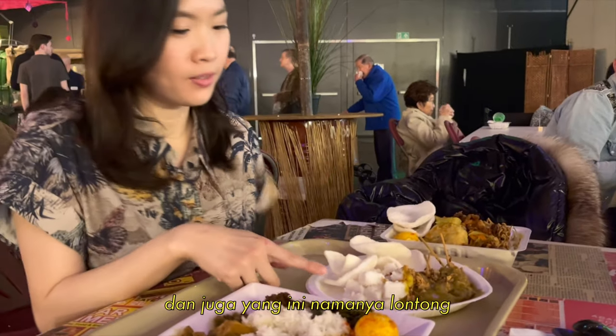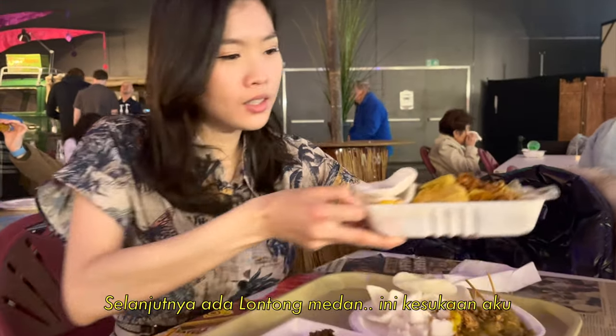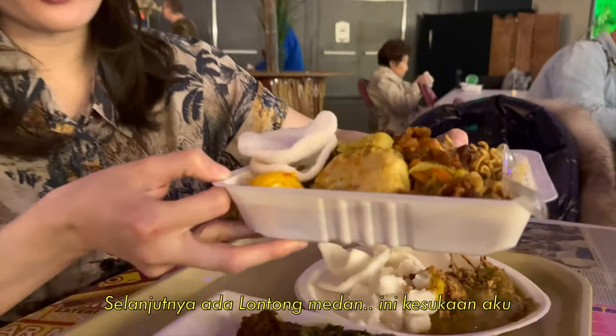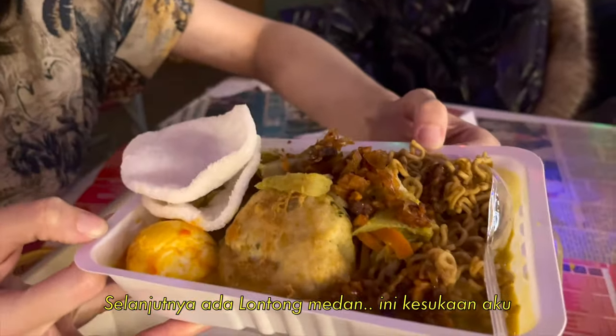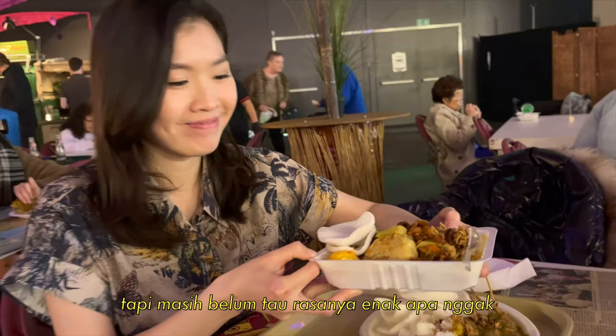And also, this is what we call Dantong — specifically Dantong Medan. This is my favorite. But let's see if the taste is better. Let's try it.